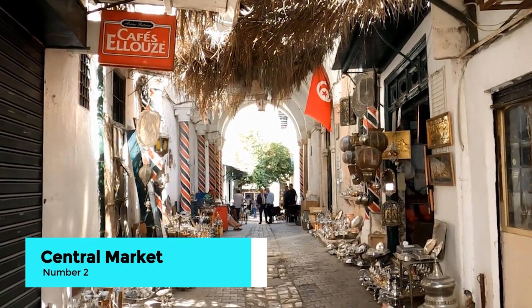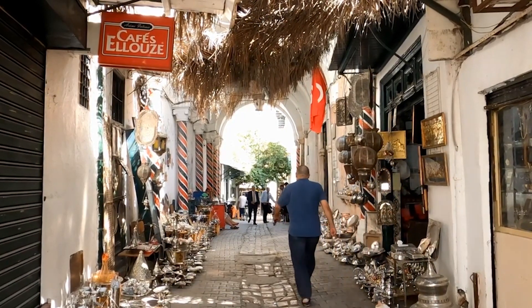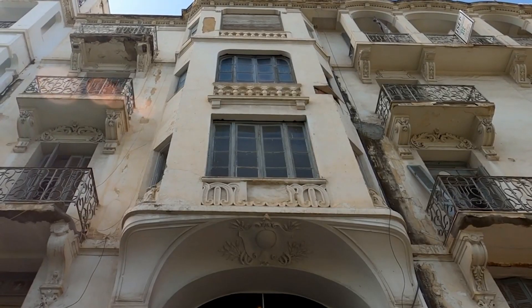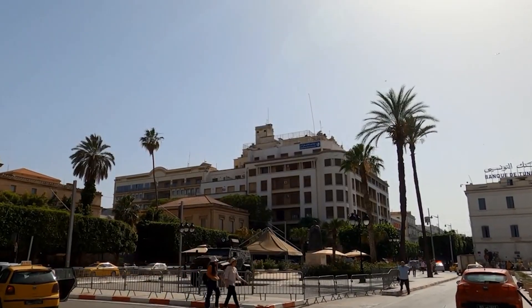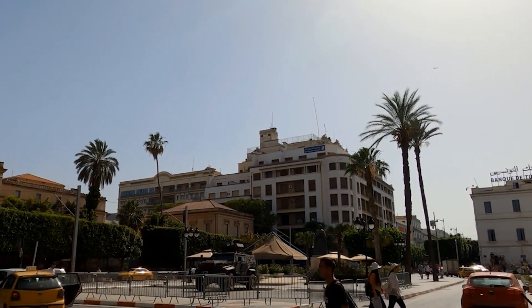Number 2: shop at the Central Market. Immerse yourself in the vibrant atmosphere of the Central Market in Tunis. This bustling marketplace is the perfect place to experience the local lifestyle — shop for fresh produce, exotic spices, and unique souvenirs while mingling with the friendly locals.